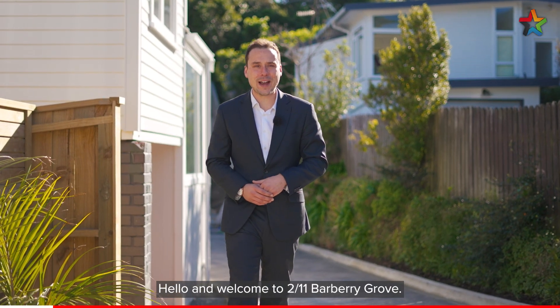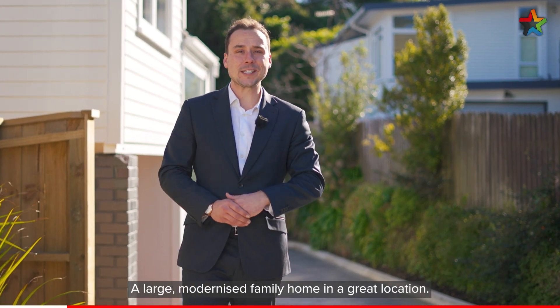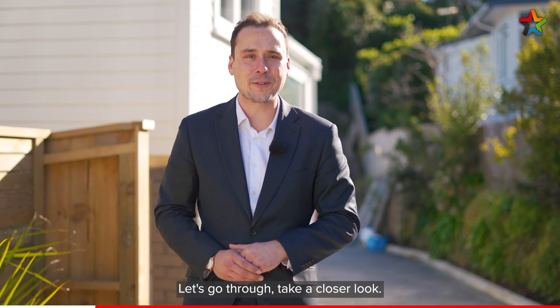Hello and welcome to 2 Bar 11 Barbary Grove, a large modernised family home in a great location. I'm Harry Lamb from Professionals — let's go through and take a closer look.